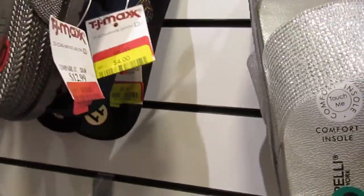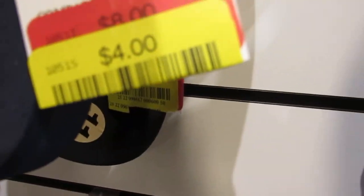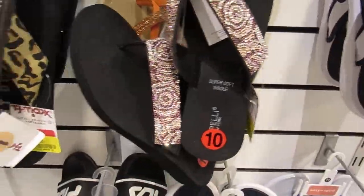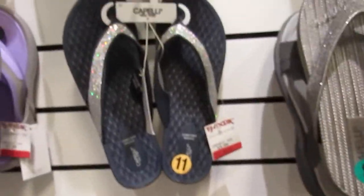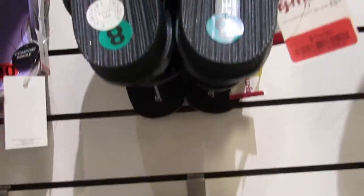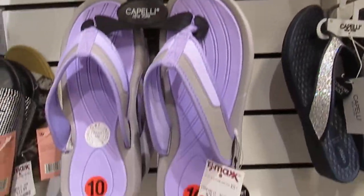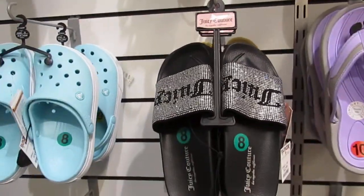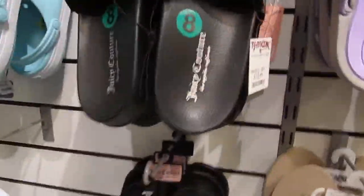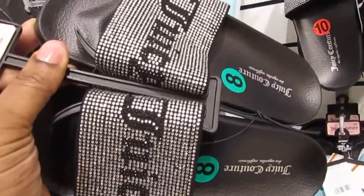Look at this, you guys — I'm seeing $4 for those sandals behind this one. You have these Juicy Couture sandals going for $12.99, you guys.